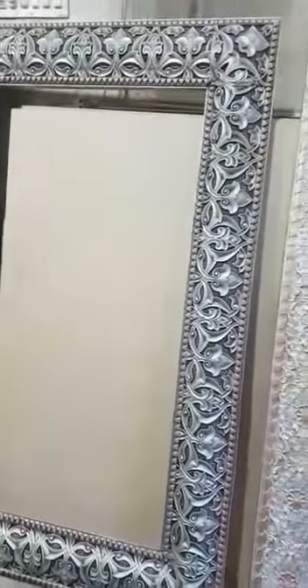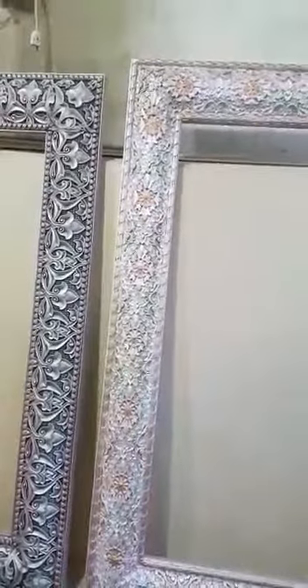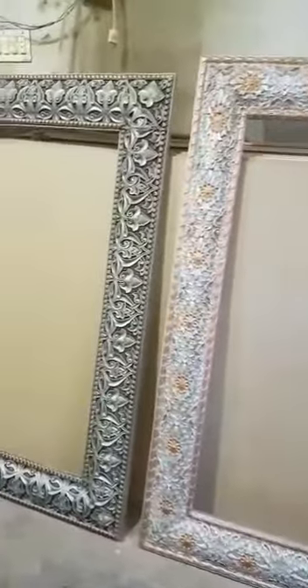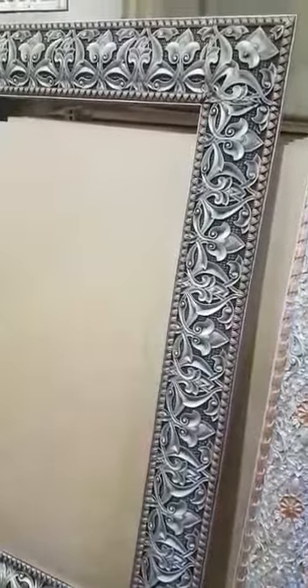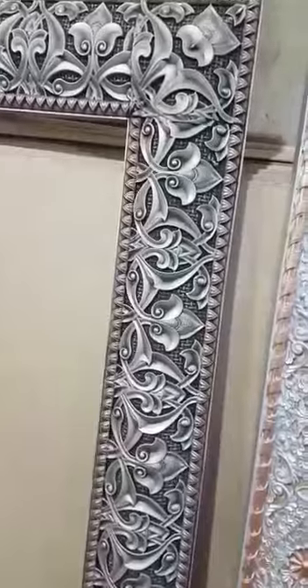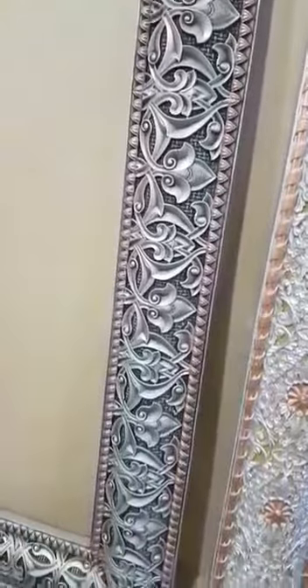Here is another side piece — the work is still going on on this wall mirror. We need to add some antique finish to this wall frame. Here you can take a broad look at this wall frame — just look at the finishing of the carving, the finest polish work, the beautiful style.